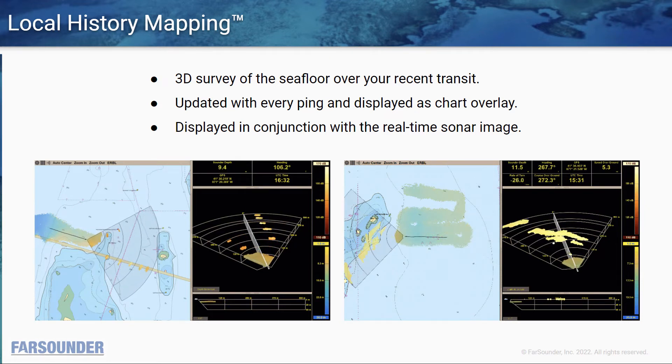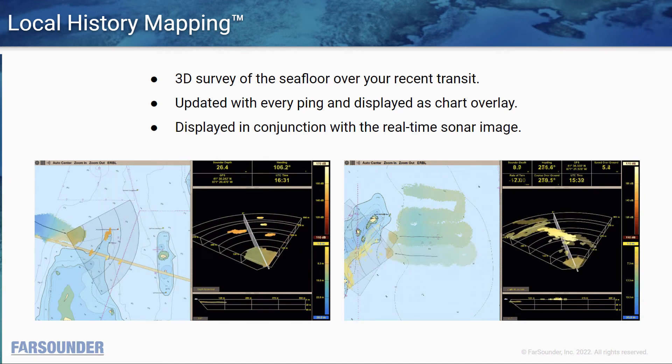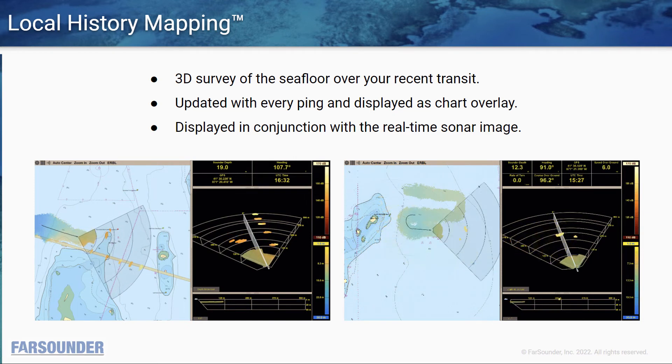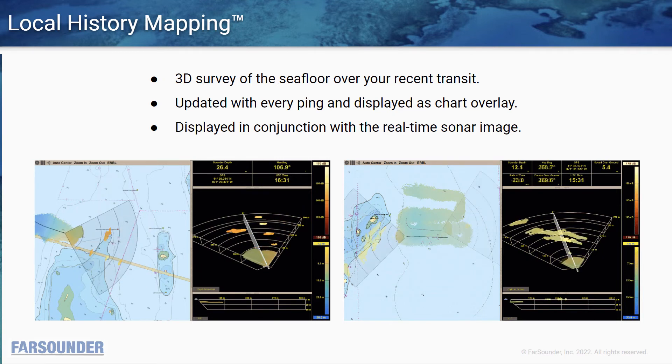However, today, in addition to our local history mapping, our customers can choose to participate in our Ocean Data Collection Program, whereby they can record what their sonar sees and contribute data to the global community via the IHO and Seabed 2030, a global initiative to map the world's oceans.